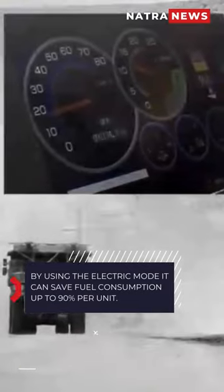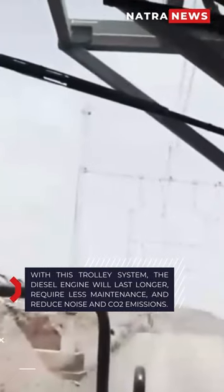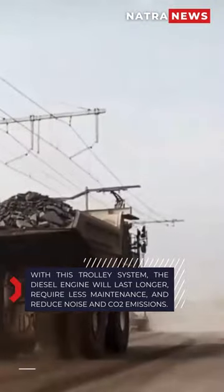By using the electric mode, it can save fuel consumption up to 90% per unit. With this trolley system, the diesel engine will last longer, require less maintenance, and reduce noise and CO2 emissions.